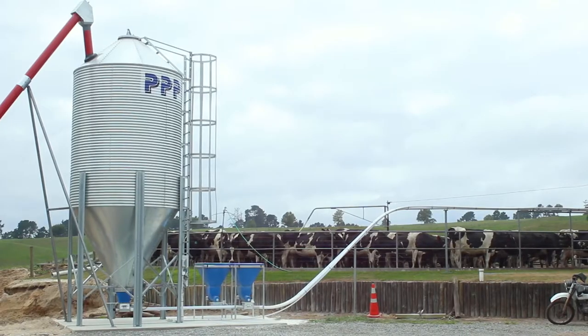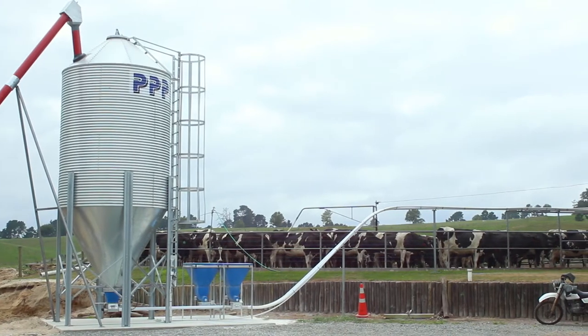We've gone with a mineral dispensing system. We run different sorts of minerals at different times of the year. It's accurate — you know each cow is getting that amount.